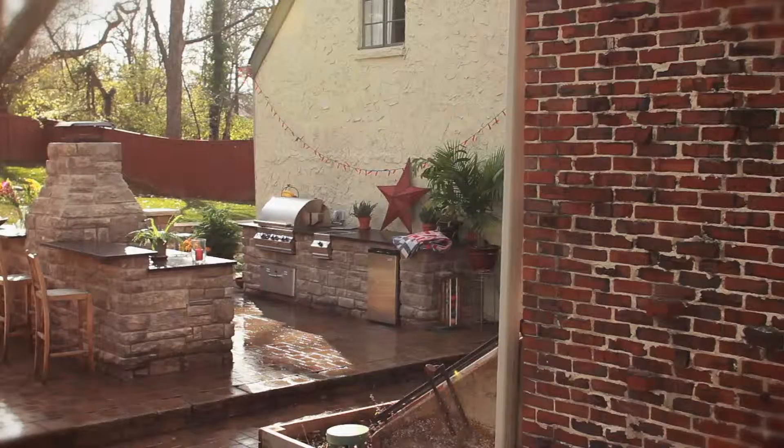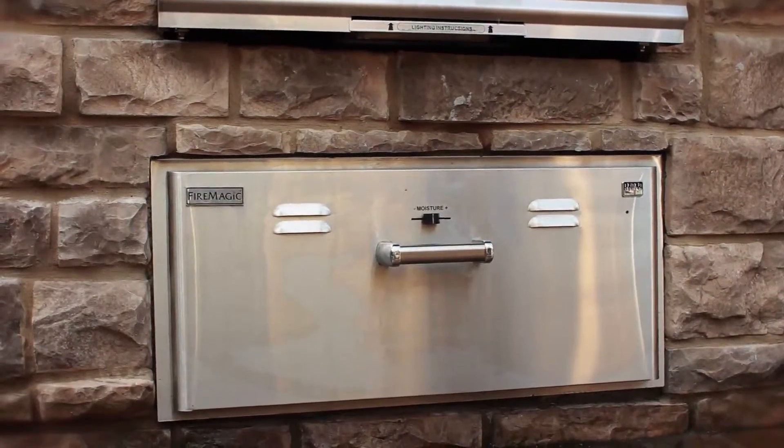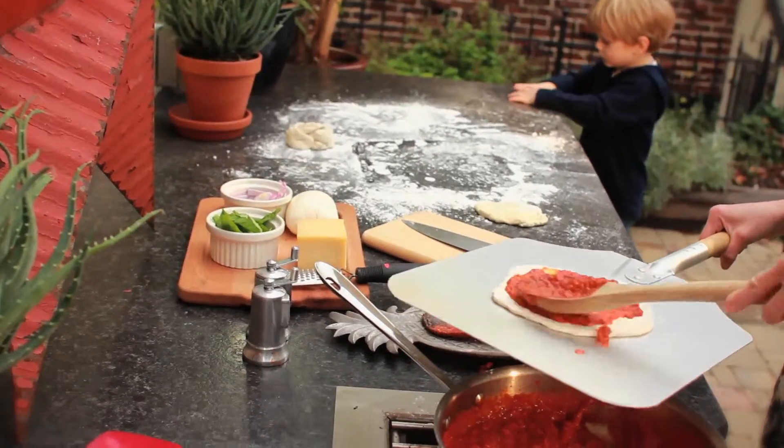We knew we wanted a rotisserie. We knew we wanted an outdoor refrigerator. We knew we wanted a warming drawer. We knew in terms of preparing meals, we wanted at least one burner. Ideally, in a perfect world, we probably would have chosen to have more.